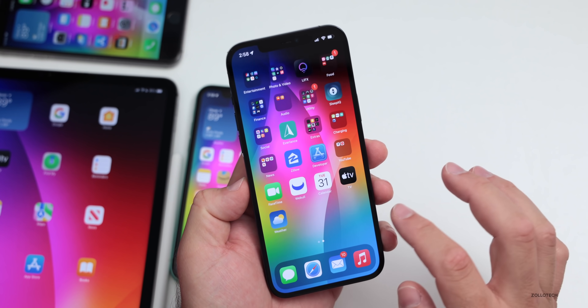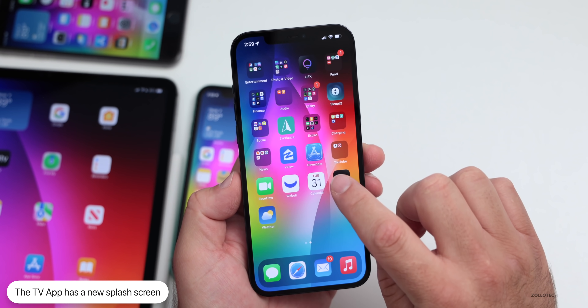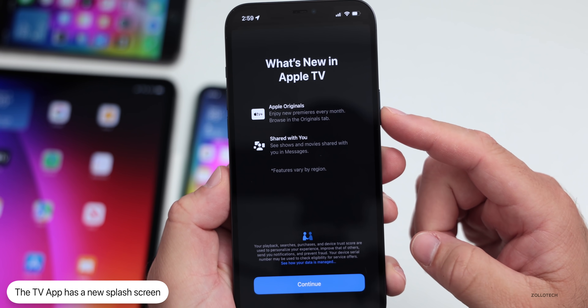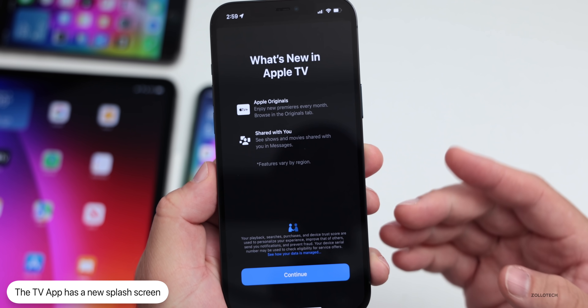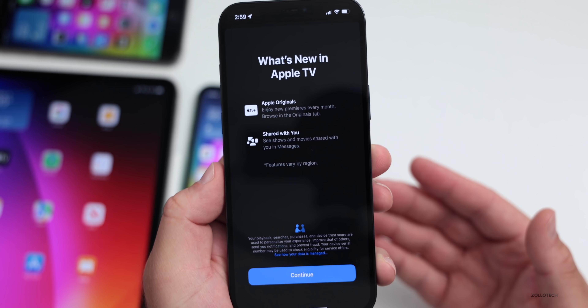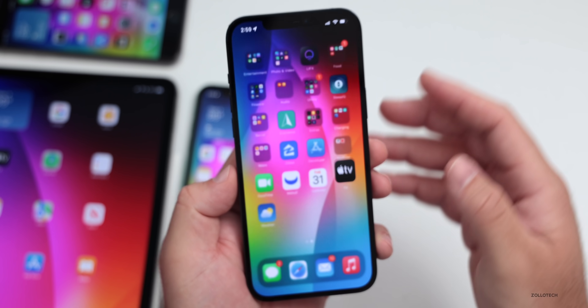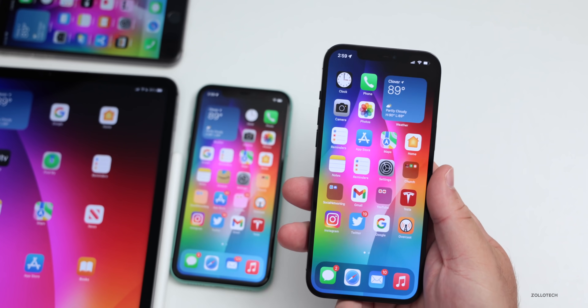There was also a change when you go into the TV app for the first time — there's a new splash screen. It's nothing huge, but it says 'Apple Originals' and 'Shared With You.' This popped up on every device, so it's a new splash screen we're seeing across the board.